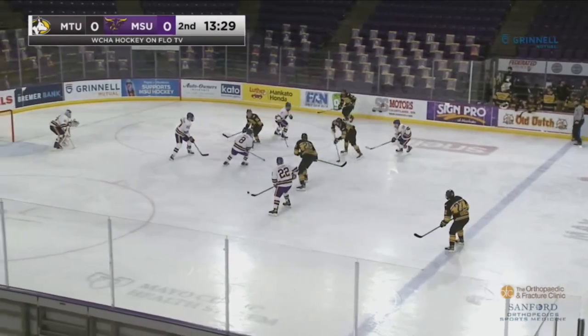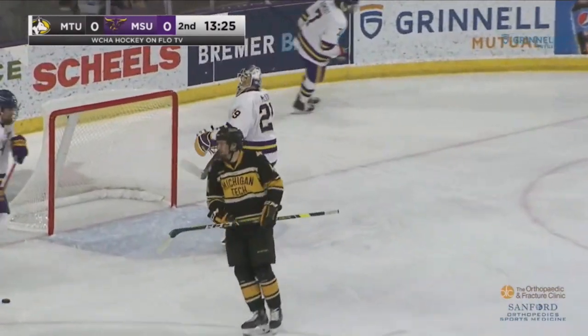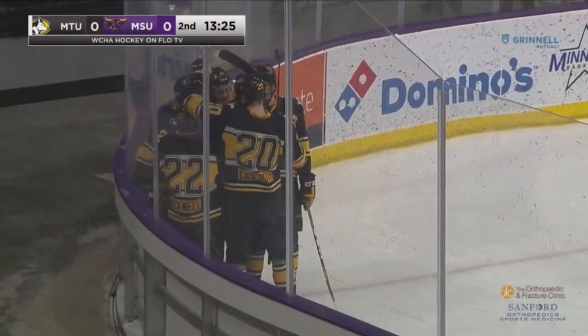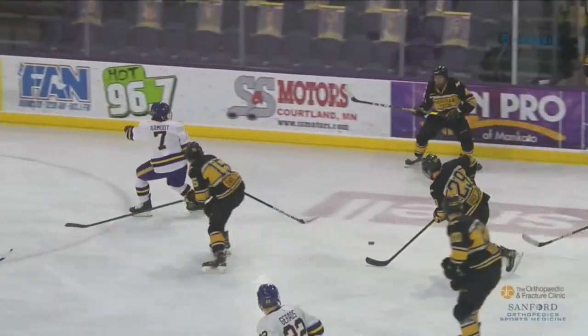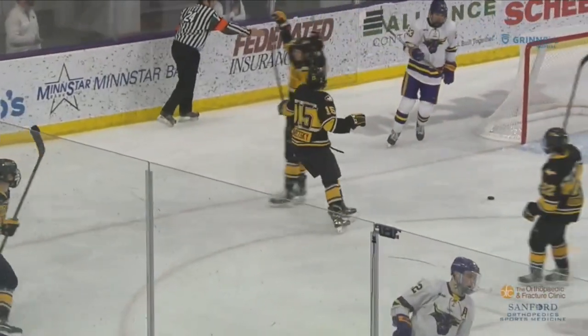13:30 left in the second period. Here's a chance for a score — Fredsman with a great wrist shot! Top shelf over the goaltender's shoulder. And the Huskies get their first lead of the weekend, one up with 13:25 left to go in the second period.